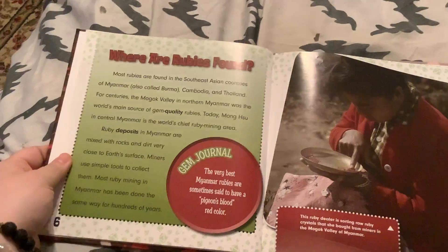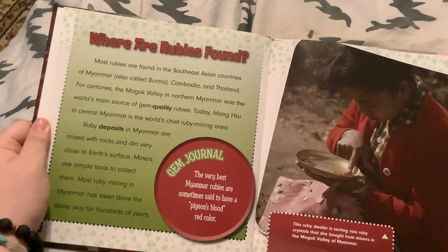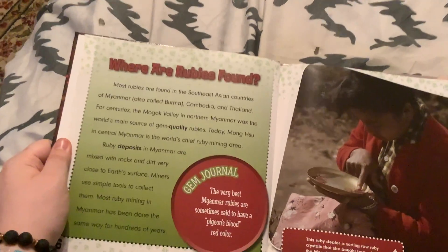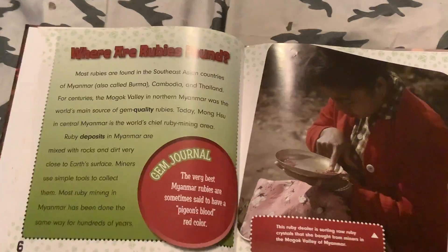Where are rubies found? Most rubies are found in the Southeast Asian countries of Myanmar, also called Burma, Cambodia, and Thailand. For centuries, the Mogok Valley in northern Myanmar was the world's main source of gem-quality rubies.